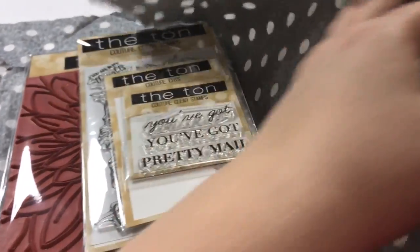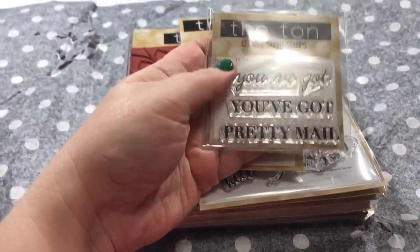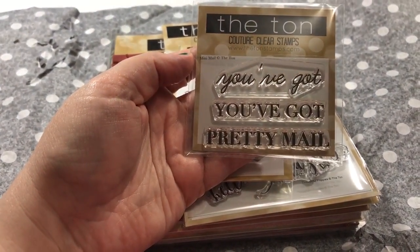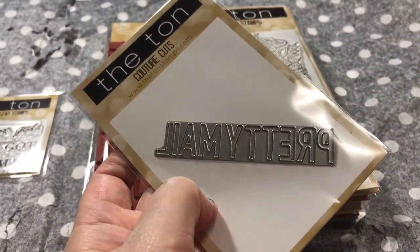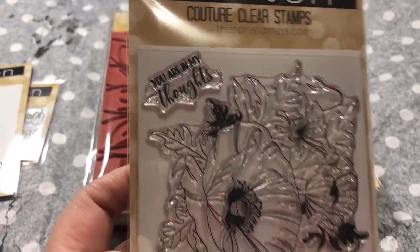I love a little envelope — I like the way they package things. And some really cute little black and white paper. This first set is called Mini Mail. You've got 'Pretty Mail' and then this die is the 'Pretty Mail' die, so I really like that.